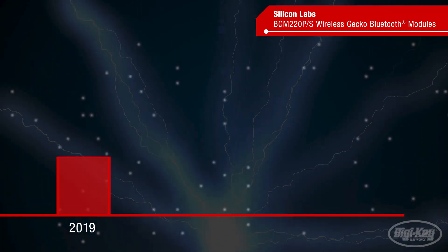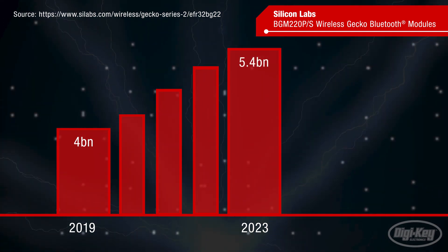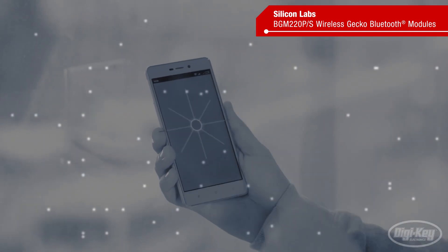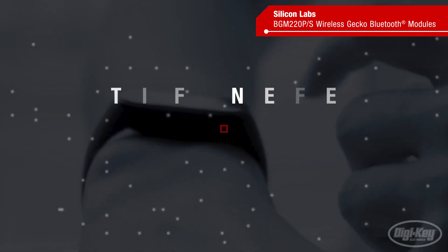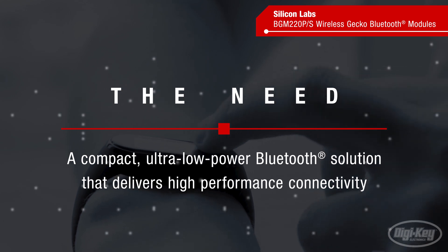Forecasts call for Bluetooth device shipments to grow from 4 billion units in 2019 to 5.4 billion units in 2023, an increase of 26%. Many of these devices will be small battery-powered IoT products for applications such as home automation, asset tracking, beacons, and wearables, which will need a compact, ultra-low power solution that delivers high-performance connectivity.